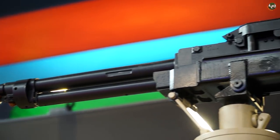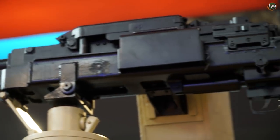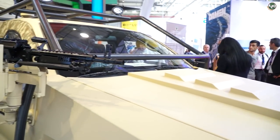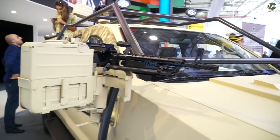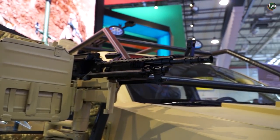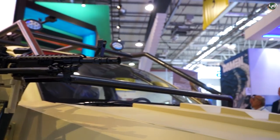You can see the machine gun with 12.7mm calibre. On the right side there is a machine gun with 7.62mm calibre, which can be loaded with 300 cartridges. You can also mount it with the 12.7mm calibre.